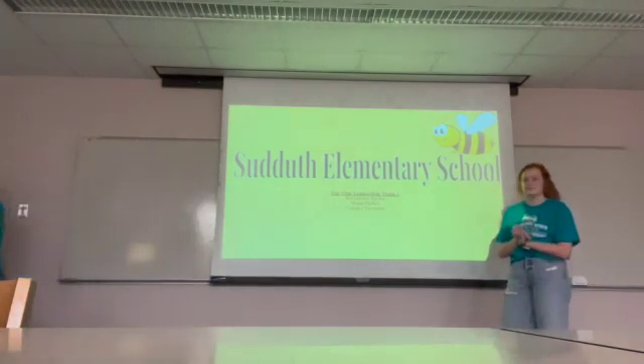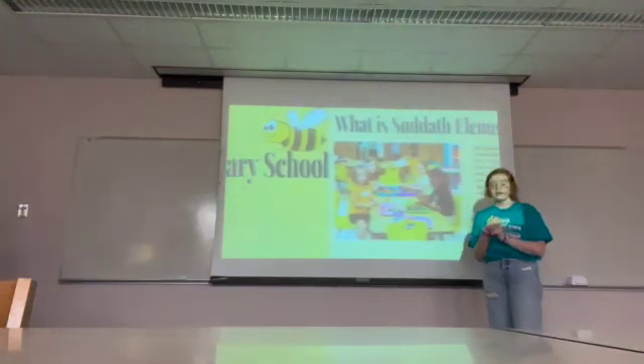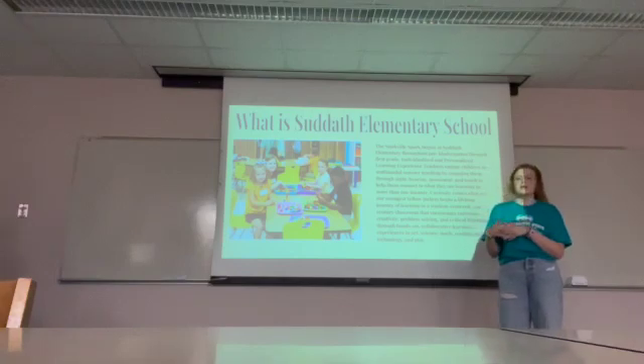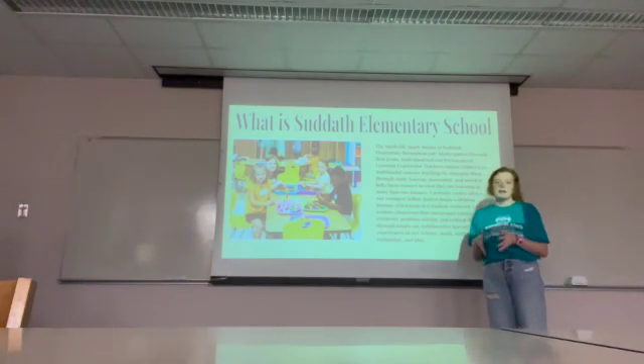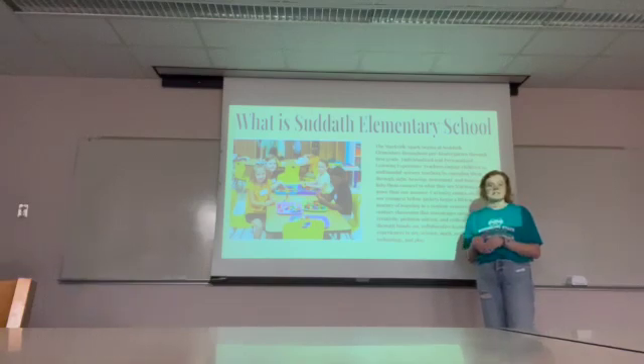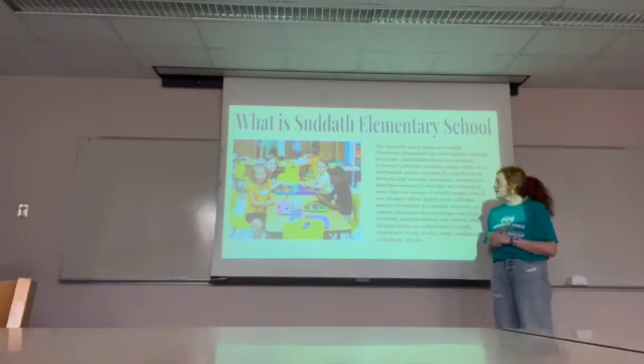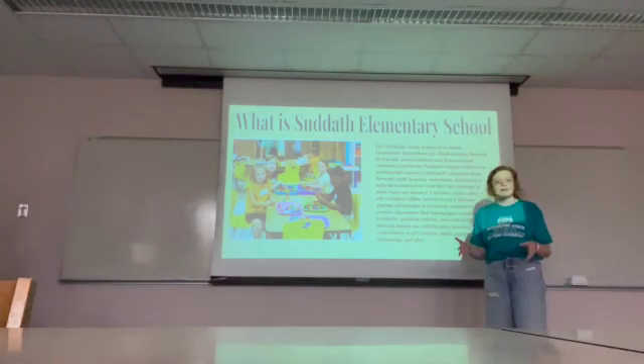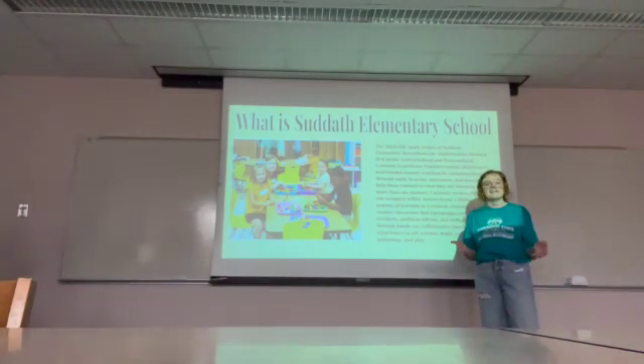One of the things that they do at Sunneth is they have a pre-K, kindergarten, and first grade. Now the pre-K and kindergarten both have assistant teachers in their classrooms at all times, but they do not have enough for the first grade teachers to have them. So all 18 of the first grade teachers share one assistant teacher. There are over 850 kids in this school, so having that many kids, and them being so young, they need more help.